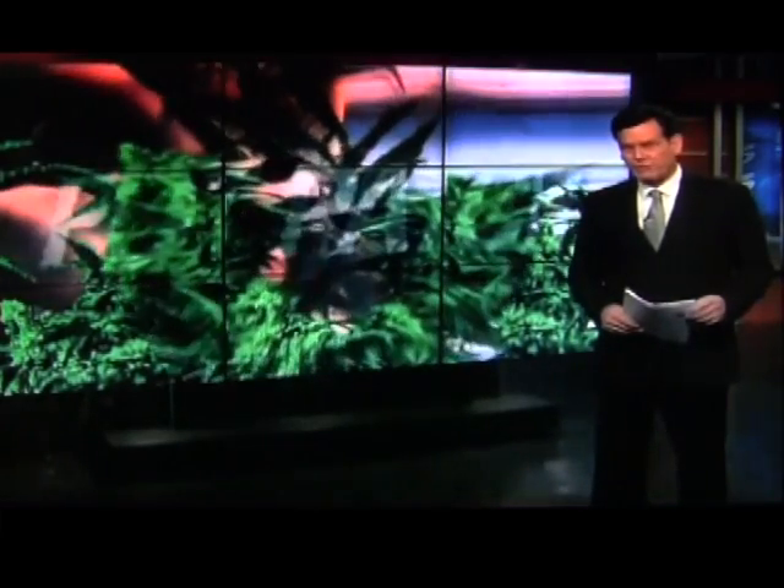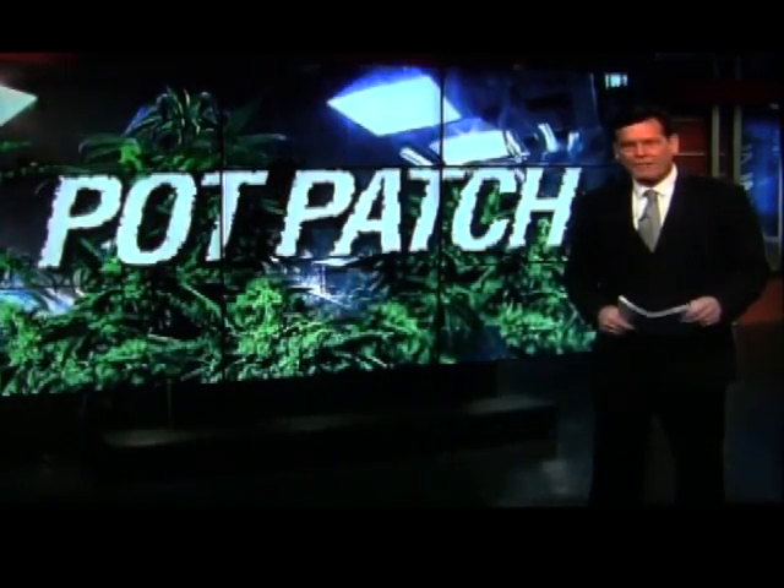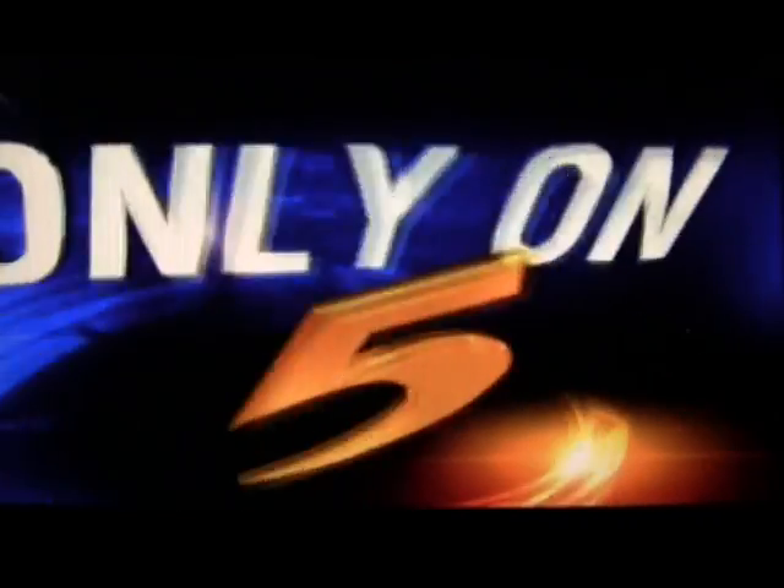Ole Miss is home to many things, including the only legally grown marijuana crop in our nation. A new development there is creating quite a buzz tonight. Faculty and student researchers say they've created a new pain reliever in the form of a patch. Action News 5's Janice Broach joins us now with the story you'll see only on 5.